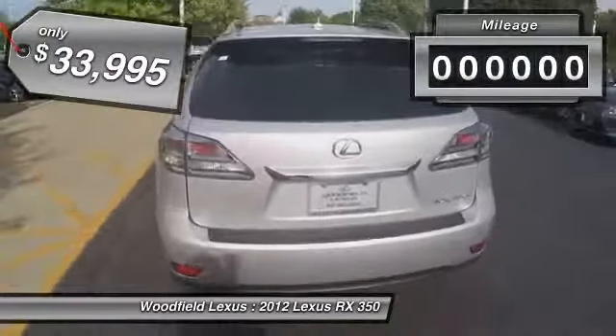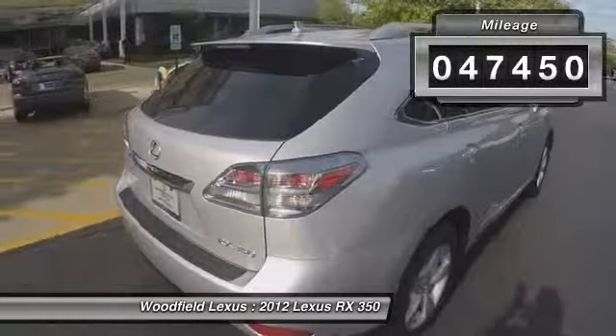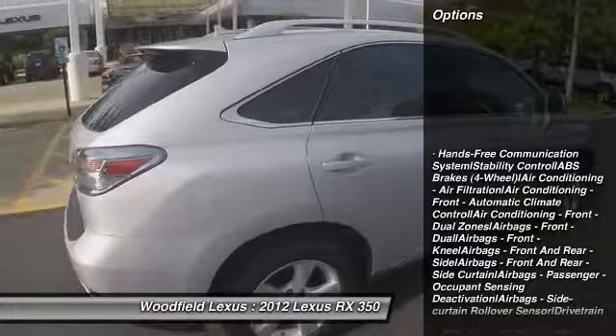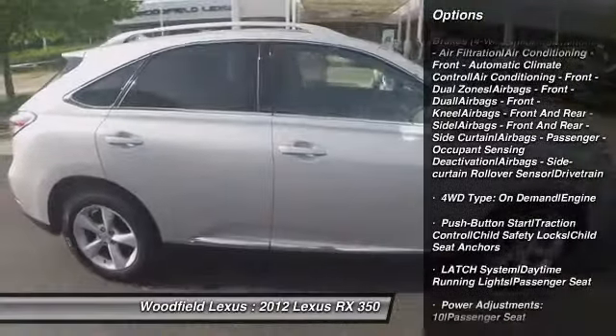This vehicle has less than 50,000 miles. Here are some of this vehicle's great options: traction control, stability control, power steering, home link garage door opener, cruise control.